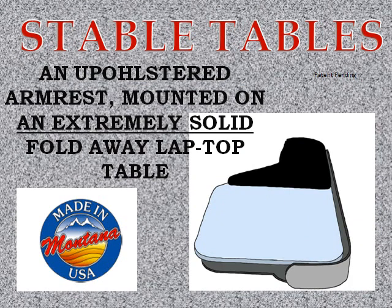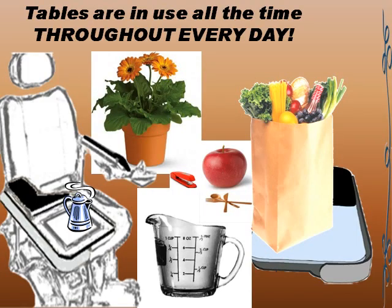An upholstered armrest mounted on an extremely solid fold-away table. You can use a stable table all the time, anywhere, for just about anything.